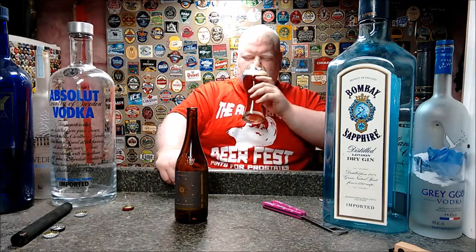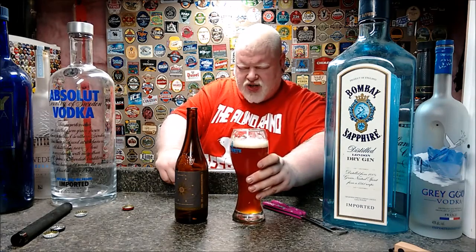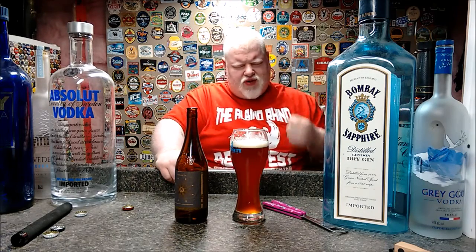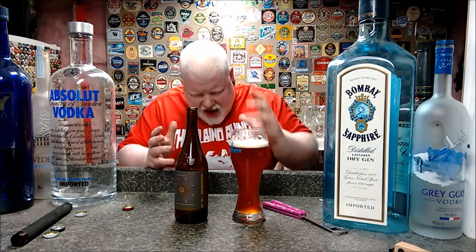Smells good, tastes good. That second sip — everything the same, but much more vanilla upfront, much more grape upfront, a little bit more tannic, earthy woodiness in the back end. I really do enjoy this. I loved the original and I think I love this one more, to be honest.